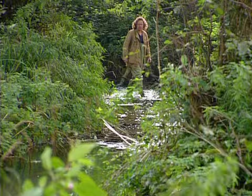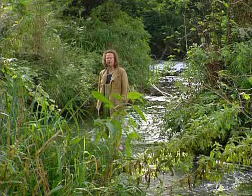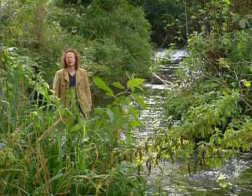Its eddies and ripples have been a source of comfort and inspiration, but it's about time it started pulling its weight. One thing the river hasn't done for me yet is feed me, and to be honest, it's not exactly heaving with fish.